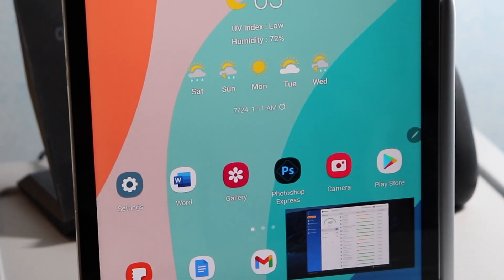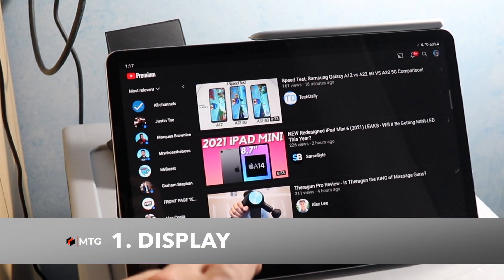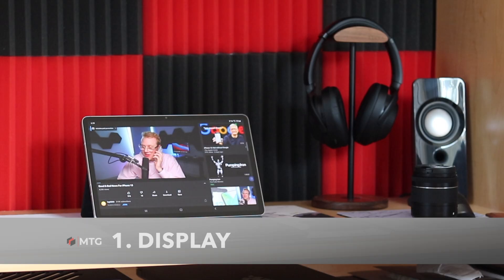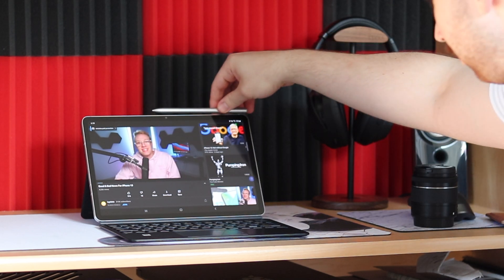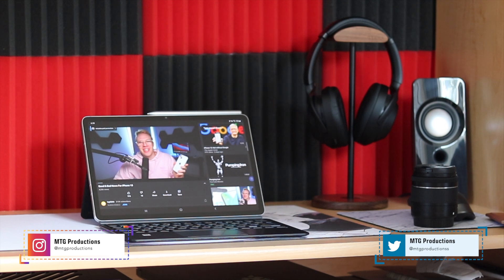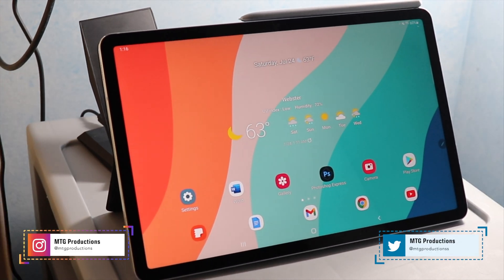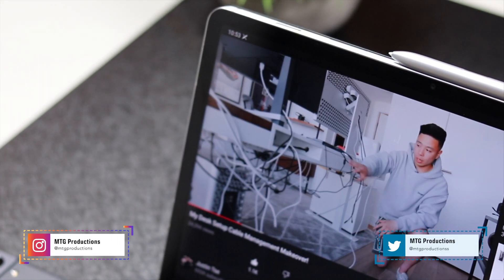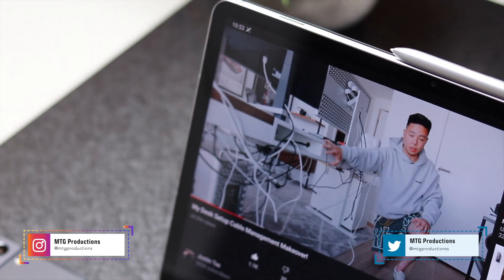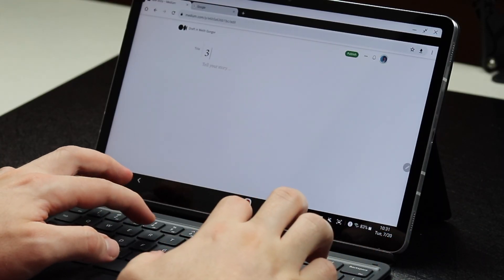By far the best thing about the Galaxy Tab S7 is the display. It houses an 11-inch 2560x1600 LCD display. It's not OLED like the Galaxy Tab S7 Plus, but it's still great and it has a 120Hz refresh rate. Color accuracy is spot on and the display gets plenty bright. From watching YouTube videos to Disney Plus to writing articles on Medium, it performs like a champ.